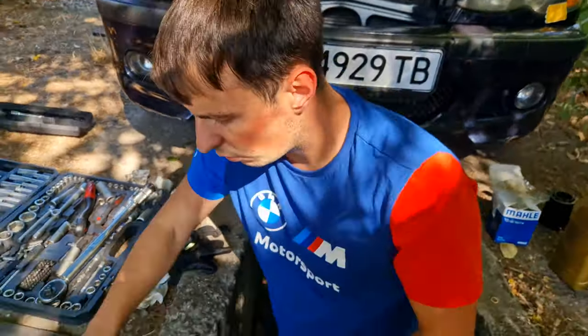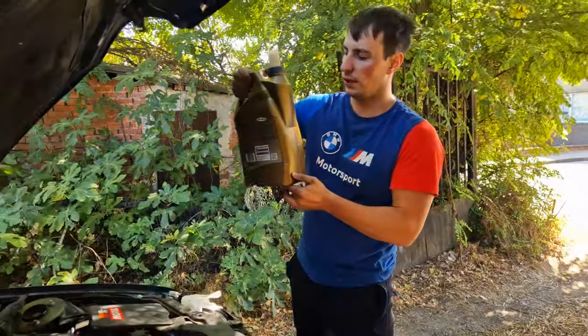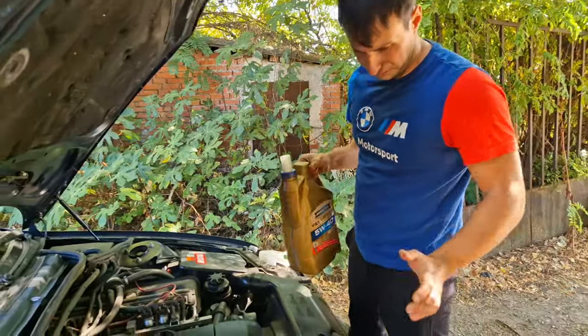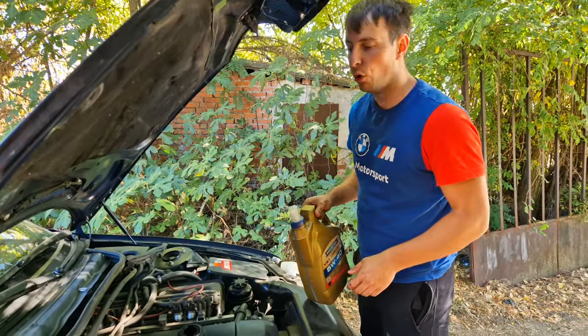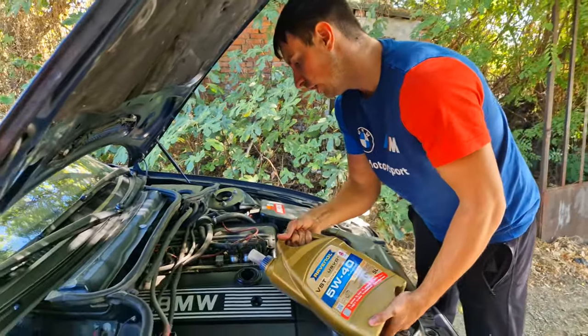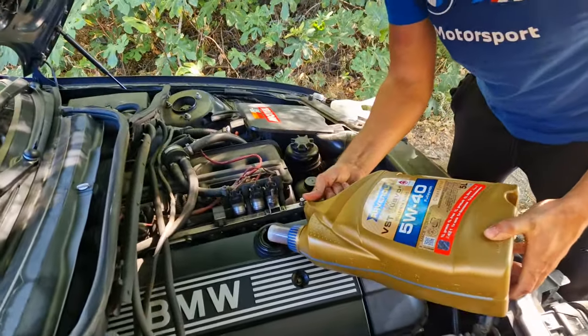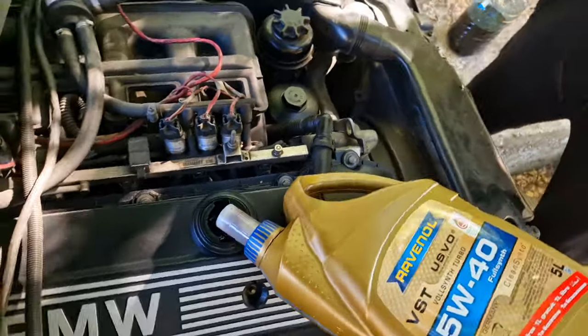Time to do the oil pouring itself. I've got two five-liter bottles, so the car takes 6.5 liters. I wouldn't be surprised if there's half a liter of oil still left in the car. We're going to check by the dipstick, but first — this little inbuilt funnel is very useful. Thank you, Ravenol.